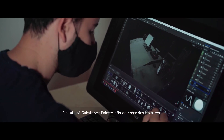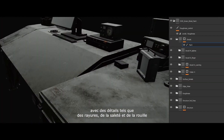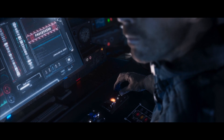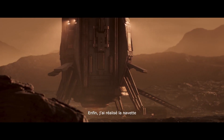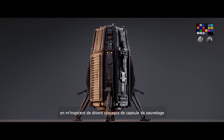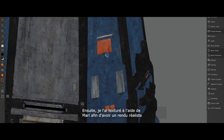I used Substance Painter to create textures with details like scratches, dirt and rust, while making sure that it matched the shooting setup and the integration of the live footage. Finally, I made the shuttle by taking inspiration from various escape pod concepts. Then I textured it using Mari in order to have a realistic render.